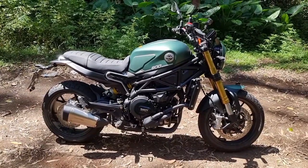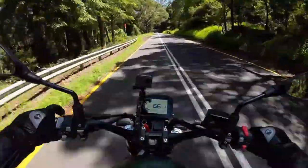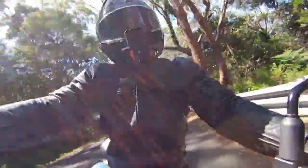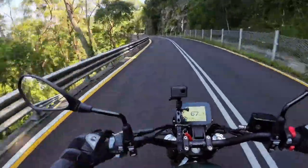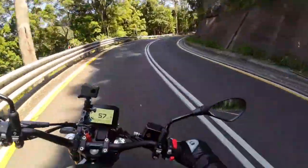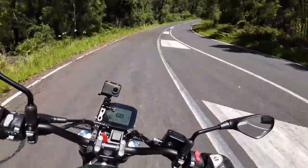Next up, I rode the Benelli Leoncino 800. At 76 horsepower and 67 newton meters of torque, I was very impressed with this motorcycle. It's a great solid naked roadster. It looks good, leaning towards more of a retro look, and I was very impressed. You get plenty of punch from the parallel twin cylinder engine, easy gear changes, it handles really well, and it handled everything I threw at it on the day. This was a really good bike.